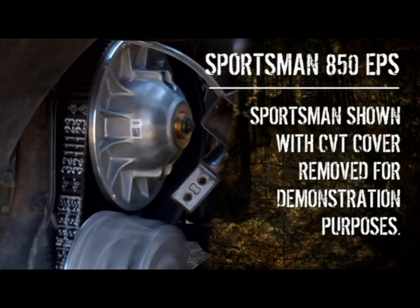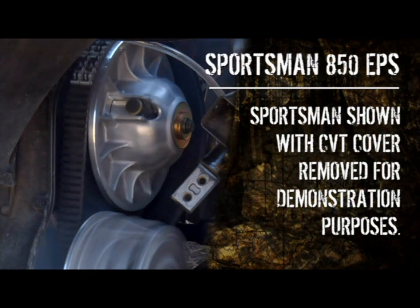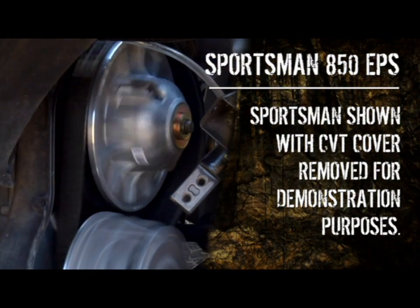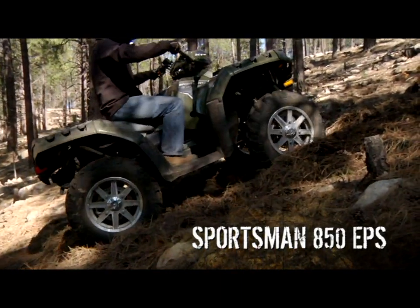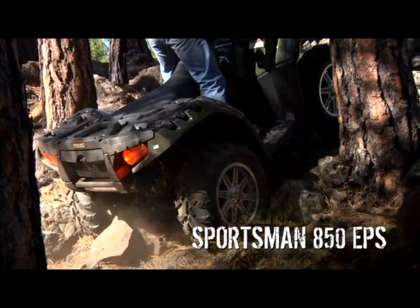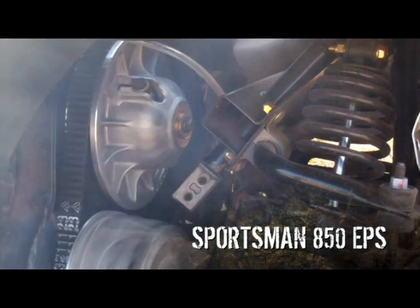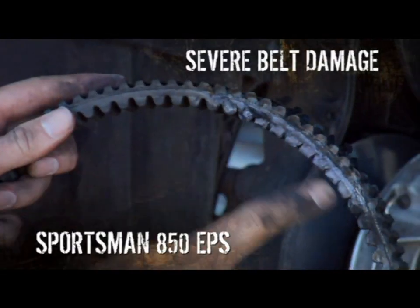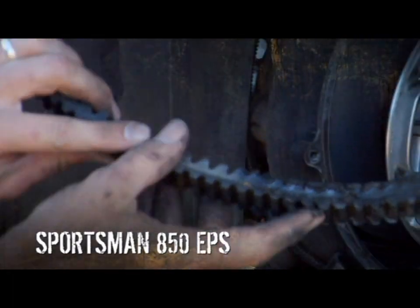By design, the Polaris' CVT belt slips at idle. As you apply throttle, friction builds up until the belt catches and snaps engaged. This isn't a once-in-a-while occurrence — this happens every time you accelerate from idle. And because of this design, the belt can start slipping in a variety of tough situations when you can least afford it, burning out or breaking and leaving you stranded with a high repair bill.